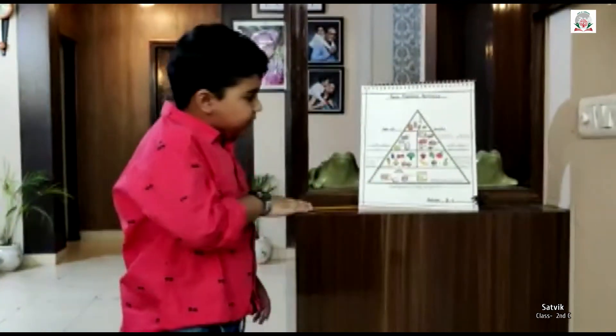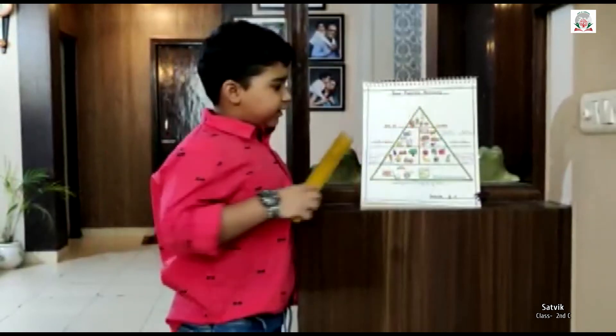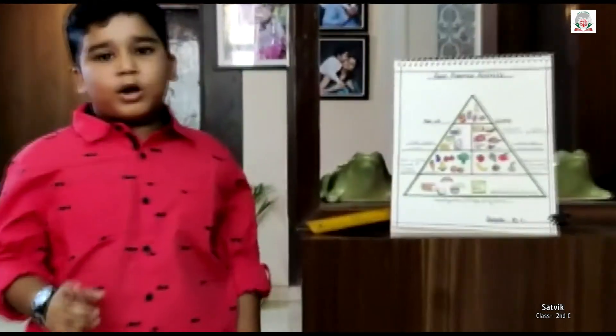In the fourth shelf, there are fats, oils, seeds, and snacks. We should eat these things, but in a smaller quantity.